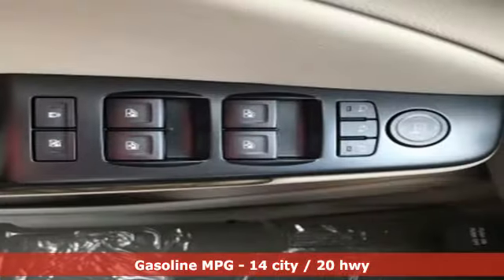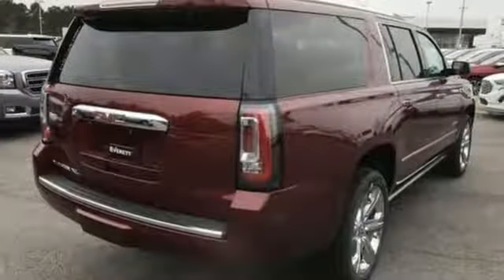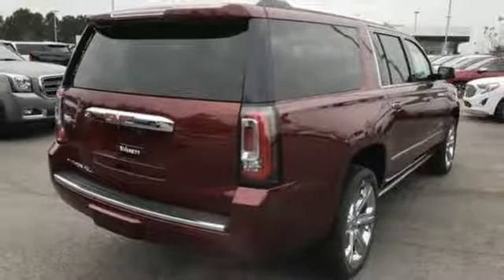Streaming audio, power heated mirrors, dual zone climate control, rear parking sensors, Wi-Fi hotspot, and heated steering wheel.